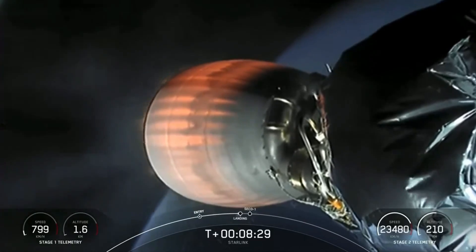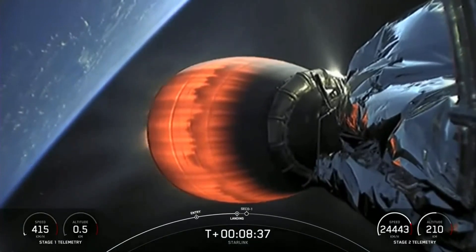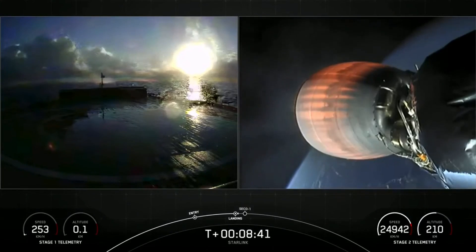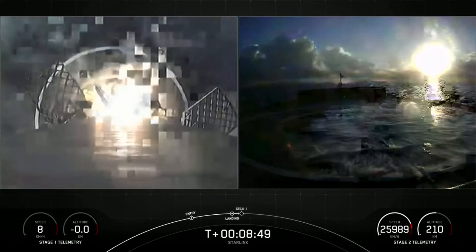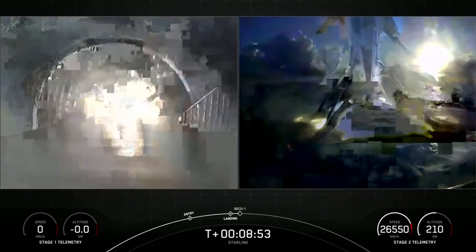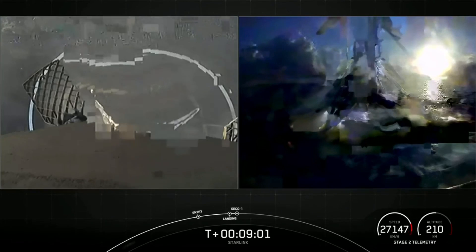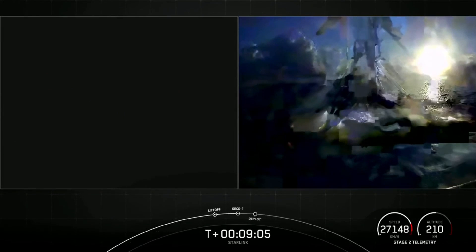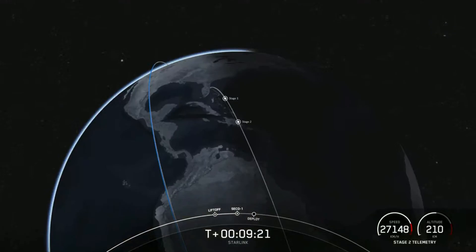Stage 1 landing burn startup. The landing burn has begun on the first stage, and we have a live view of the drone ship. We have touchdown of Falcon 9! We also heard the callout for SECO-1. Our booster landing today marks our 101st overall successful recovery of a first stage and the 134th successful flight of a Falcon 9 first stage.